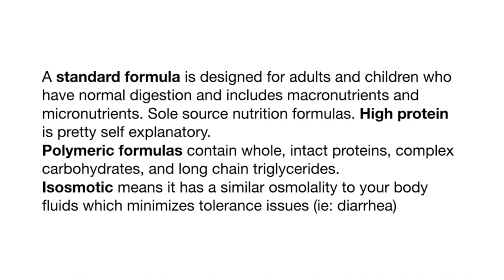High protein is self-explanatory. Polymeric means it contains whole proteins, complex carbs, and long-chain triglycerides. Isoosmotic means it has a similar osmolality to your body fluids, which minimizes tolerance issues. Basically, these are just standard high-protein formulas — you don't need elemental formulas or those with pre-broken-down proteins or triglycerides.